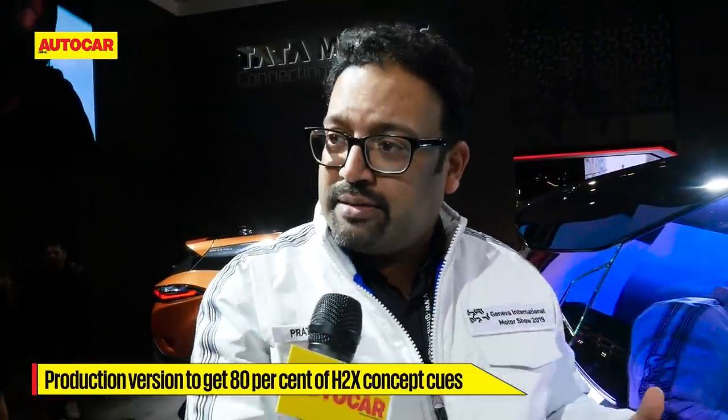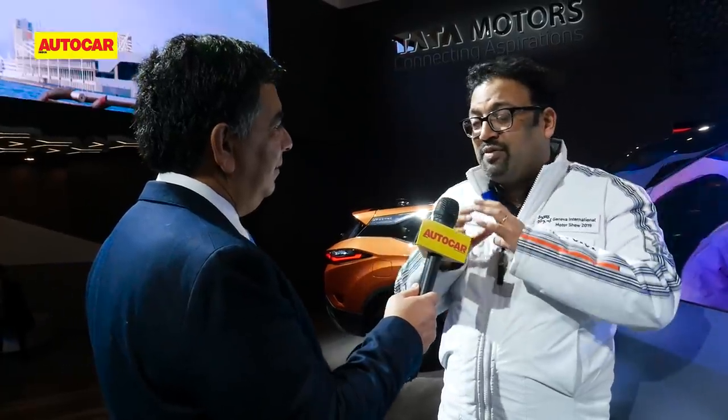How much of this concept will carry over to the production version — 80 or 90 percent? The interior and lights will change due to regulation. The clay model sitting in our studio, which leads to the production car, is literally this car in package and size — we've gone a little wider for the show car. H5X and 45X were 80% of the cars you see today, and this follows exactly that trend. Designers usually chop the roof and tighten the cabin for show cars — we've done none of that. This is the cabin size you will get. Congratulations — always a pleasure, thank you very much.